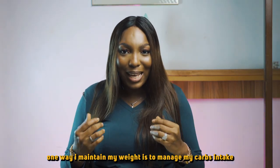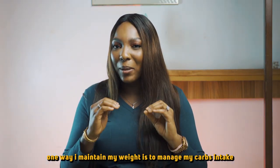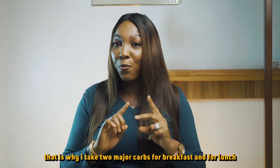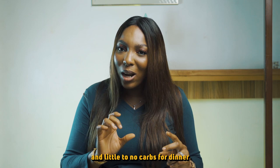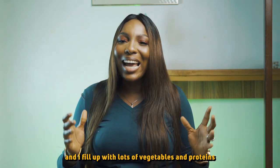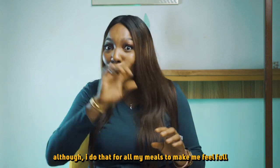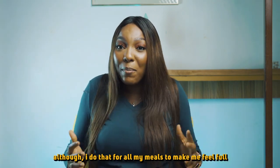One way I maintain my weight is to manage my carb intake. That is why I take two major carbs for breakfast and for lunch, and little to no carb for dinner. And then I fill it up with lots of vegetables and proteins — I do that for all my meals to make me feel full.